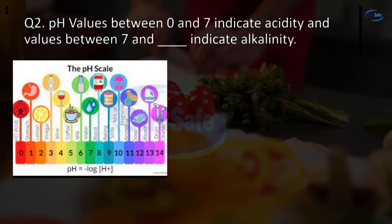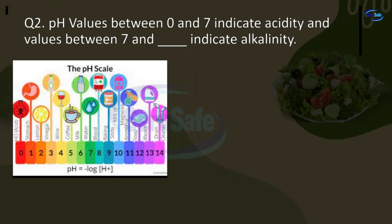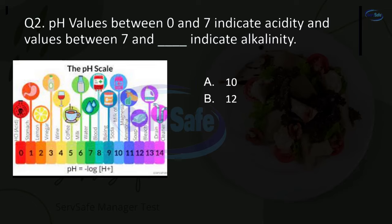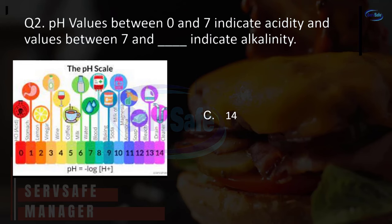Question 2. pH values between 0 and 7 indicate acidity and values between 7 and blank indicate alkalinity. 10, 12, 14, or 20? C. 14.